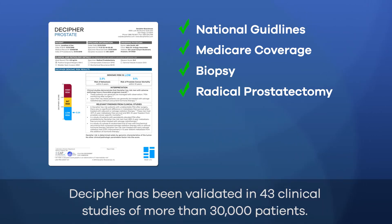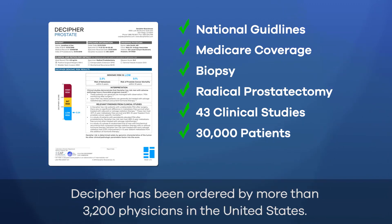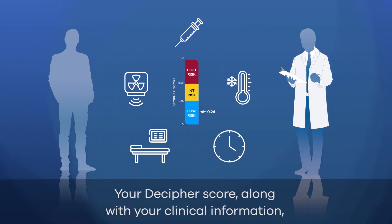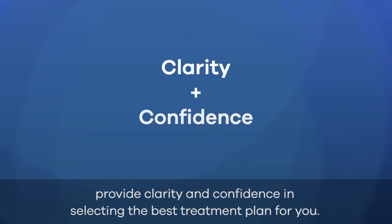Decipher has been validated in 43 clinical studies of more than 30,000 patients, and has been ordered by more than 3,200 physicians in the United States. Once your Decipher test is complete, you and your physician will go over your treatment options. Your Decipher score, along with your clinical information, provide clarity and confidence in selecting the best treatment plan for you.